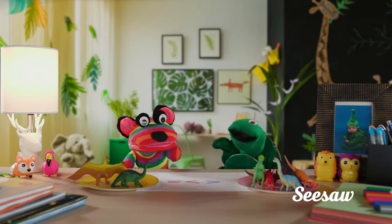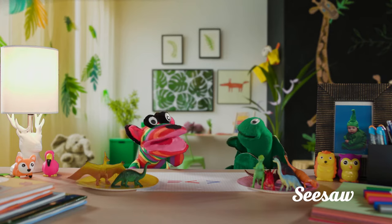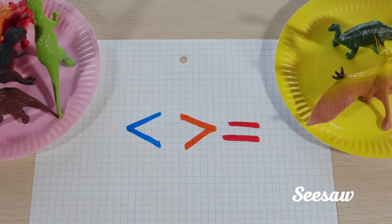Rainbow Bear, you look confused. You need some help? Yeah, I just need help figuring out what these symbols mean.